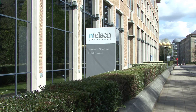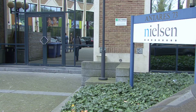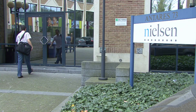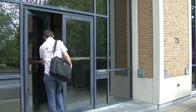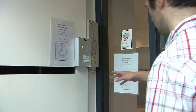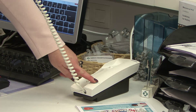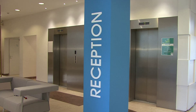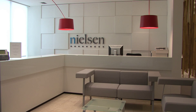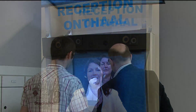A front desk receptionist does not require a physically present person. A receptionist needs to be present only when a guest arrives, and the receptionist could be anywhere in the world. The visitor rings the front doorbell, and the receptionist in the remote location opens the door. The visitor enters but finds nobody physically present — instead, the remote receptionist has already made a live video connection.